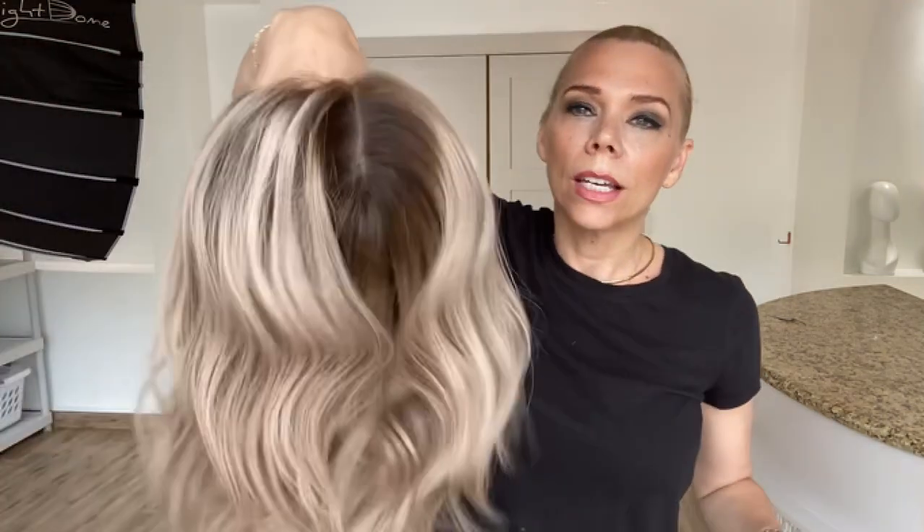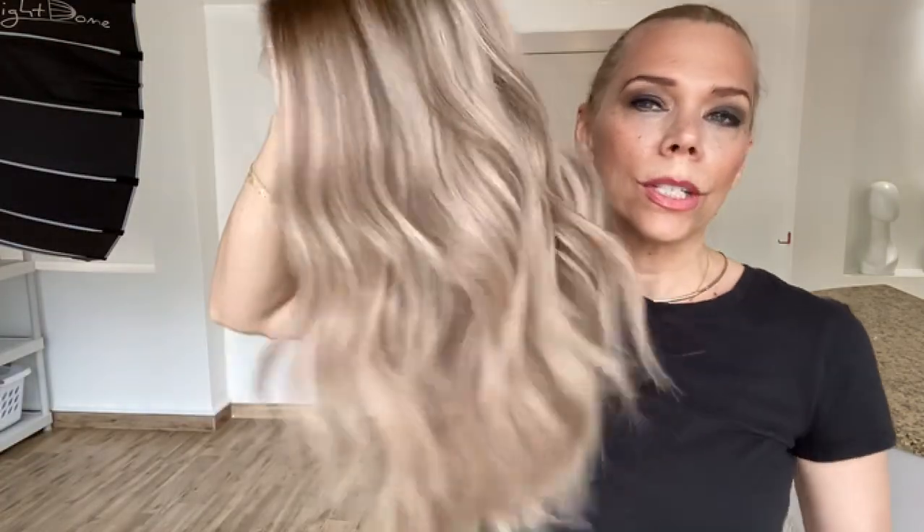I will put a link below to this exact wig, and again, if you are not a medium cap and you want this in a small, give us a call — we have one left in stock. Thank you.